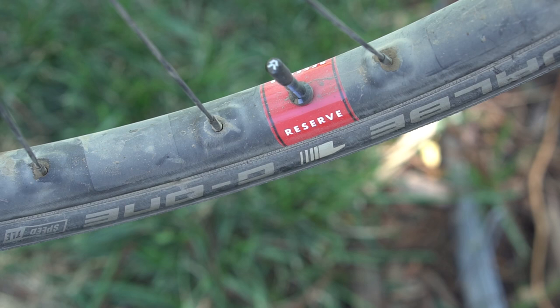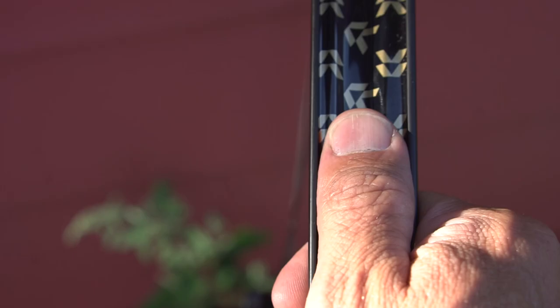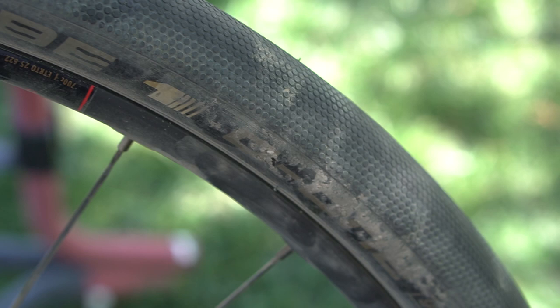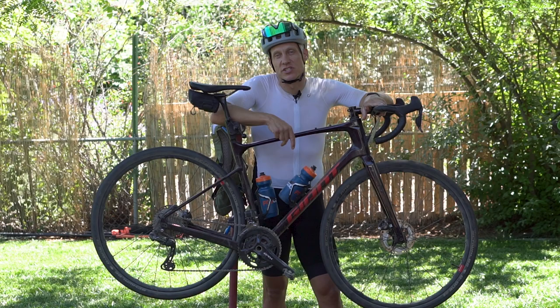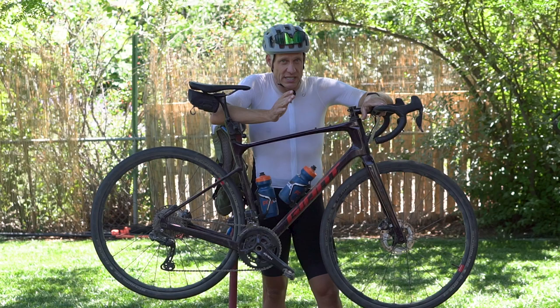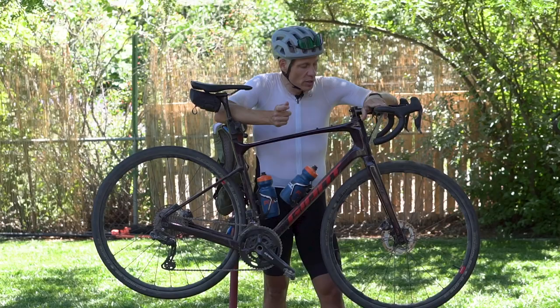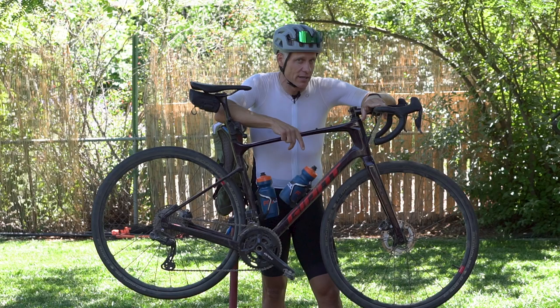At Steamboat Gravel, I was testing two things: new wheels from Reserve, the 25GR — which, as the name implies, are 25mm internal gravel wheels — and Schwalbe G1 Speed tires. These G1 Speeds are printed as 38mm, but on the wide Reserve wheels they plump up to about 41mm, which is definitely on the wide side for a relatively smooth course like Steamboat Gravel. The Speeds, as the name implies, are basically a slick. I've ridden the G1s in a number of iterations from the original to the R to the RS, and with the latter two I've ridden Unbound Gravel 200 and 100. I wanted to try these Speeds because it is a roadie course of sorts at Steamboat Gravel.